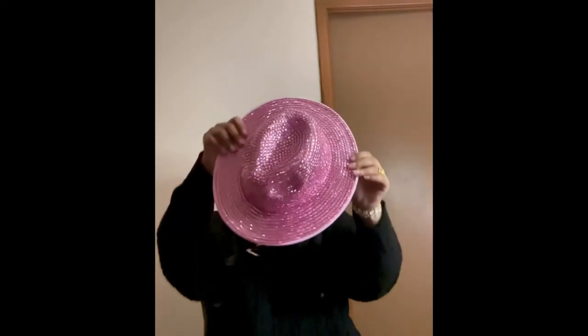This is the moon fedora. We also have that in pink with the pink bottom.